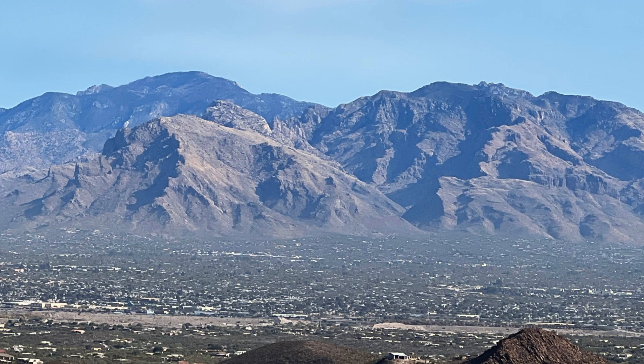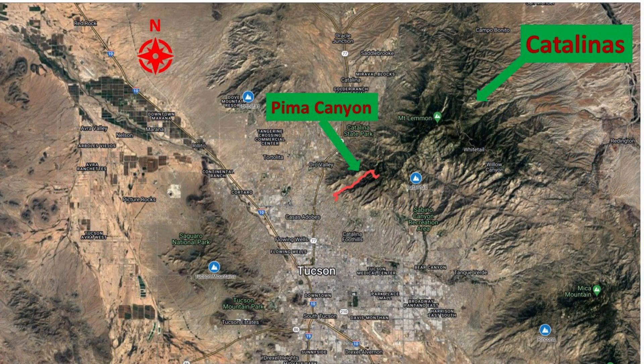Pima Canyon is a large canyon which is in the middle of this picture. It is at the west end of the Catalina Mountains. The Catalinas border the north edge of Tucson, Arizona. Mount Kimball is the highest peak near Pima Canyon, reaching 7,258 feet.